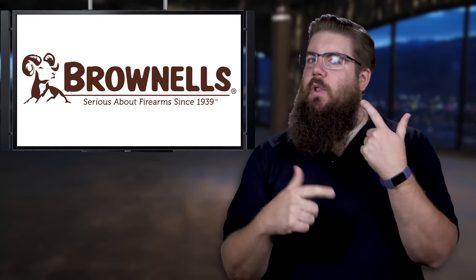Welcome back to TGC News, the only gun news show that covers things you actually care about. My name is Jon Patton, we've got a bunch of stuff to cover so let's get rolling!